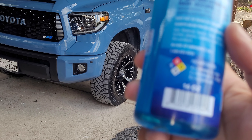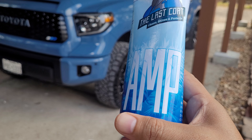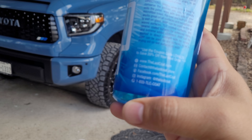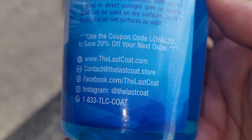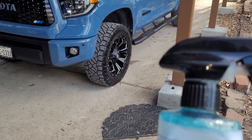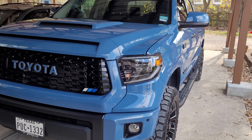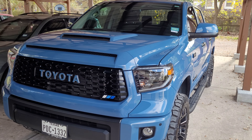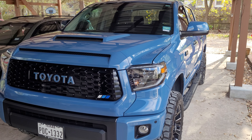Again, this is Last Coat, it's called AMP — check them out online. There is their contact information if you're interested in ordering: Facebook.com/TheLastCoat. This is a fantastic product. My truck looks incredible and I will continue to use these products to maintain this beautiful look on the truck. Thank you guys for watching and see you on the next video.